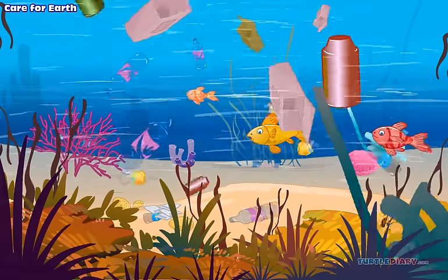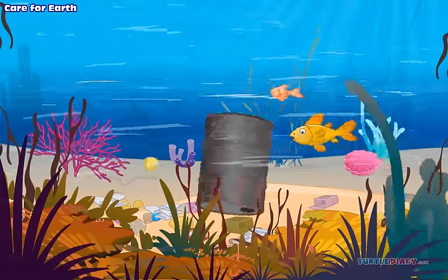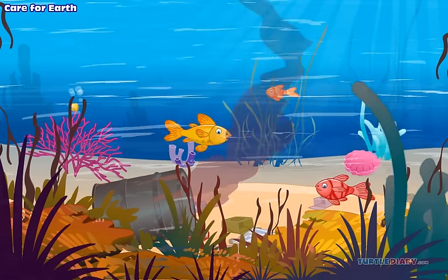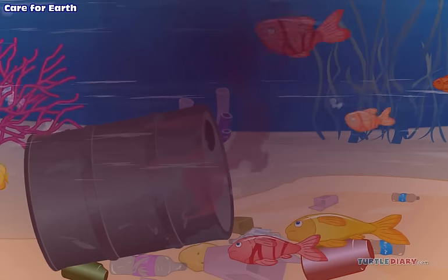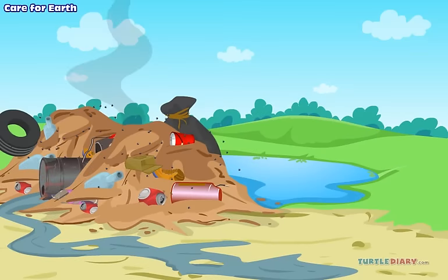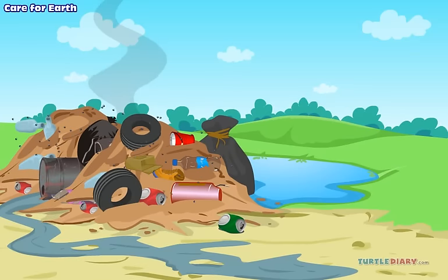These non-biodegradable things can mess up our soil and water. They can harm animals and people. They pile up and take a long time to go away. In that time, they can poison the ground and water. They can make us sick.